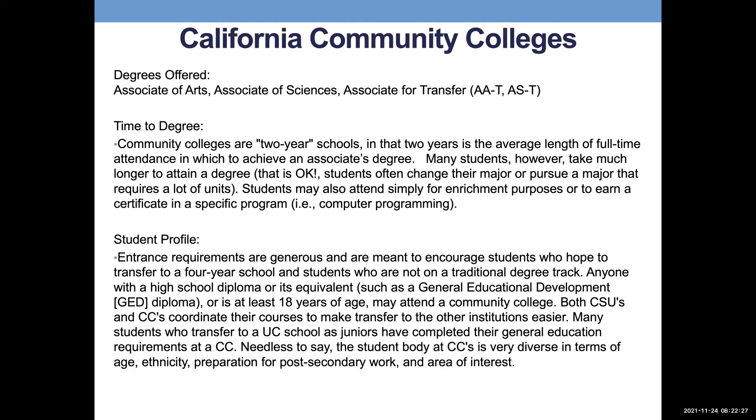Community colleges are typically known as two-year schools. On average, a full-time student can complete an associate's degree in two years, though it may take longer depending on life circumstances — work, family responsibilities, or changing your major. To get an associate's degree, you'll be completing general education courses and major courses, which we'll discuss more next week.